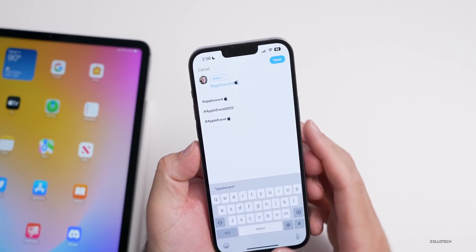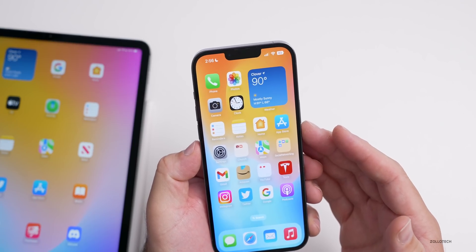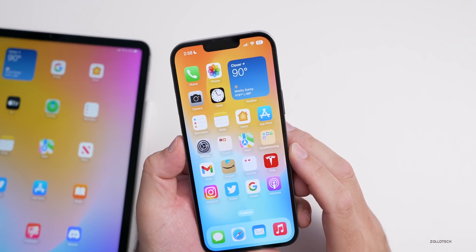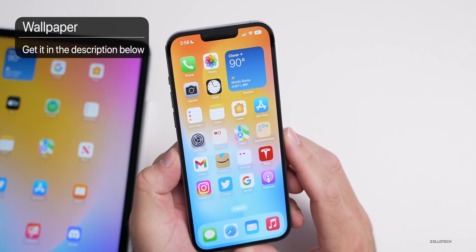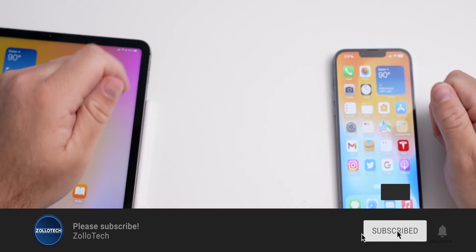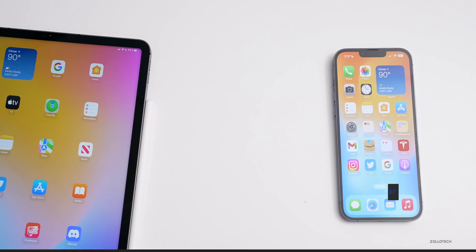I'll keep you updated with everything we're expecting from iOS 16. We're really expecting some new wallpapers that have been mentioned in the notes but haven't been seen yet. If you'd like to get your hands on this wallpaper, I'll link it in the description. If you haven't subscribed already, please subscribe, and if you enjoyed the video, please give it a like. As always, thanks for watching — this is Aaron, I'll see you next time.